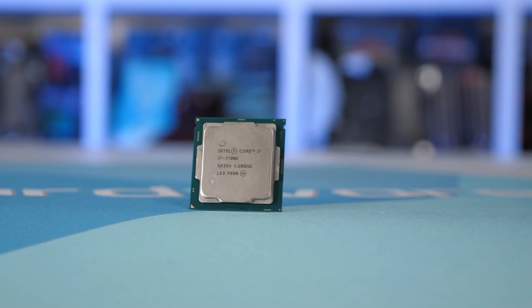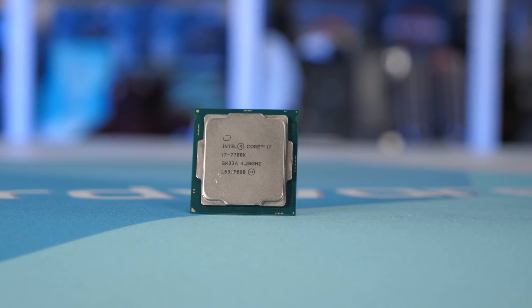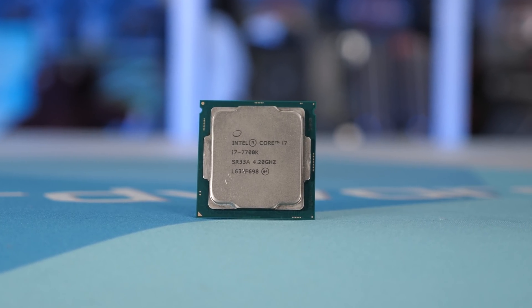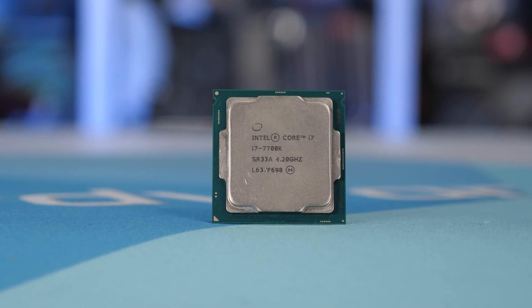That's the same price you'll pay today for a Ryzen 7 3800X. That means three and a half years ago, $340 — 3800X money — bought you a four-core eight-thread processor. Or another way to look at it is that today you can get 7700K-level performance with the Ryzen 3 3300X while spending almost three times less.